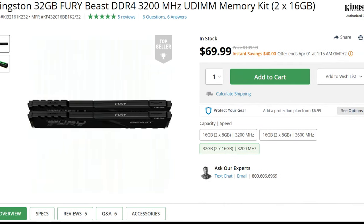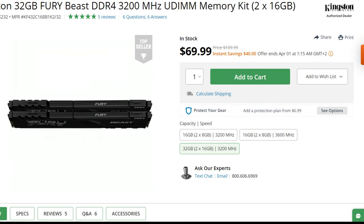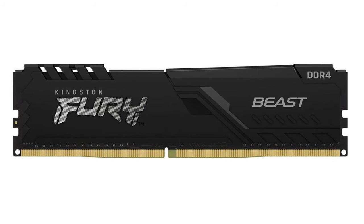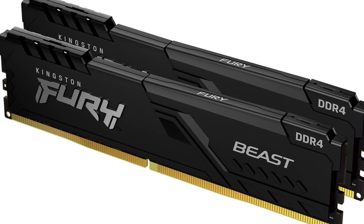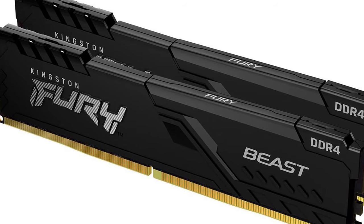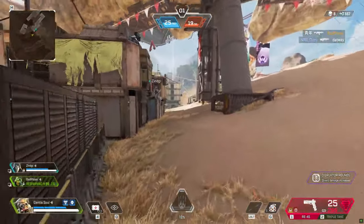For the memory kit I picked the Kingston Fury Beast 32GB of RAM — 2x16GB DDR4 at 3200MHz CL16. This is the exact same kit I'm using on my own PC build and it works excellent. Maybe you need more than 32GB, but for the average content creator 32GB is more than enough. I wouldn't recommend going with 16GB, though it can be enough for light video editing.